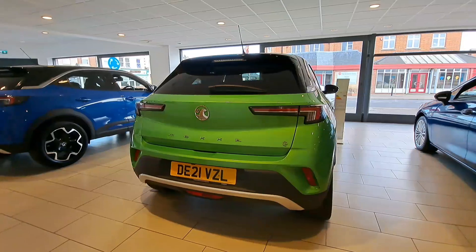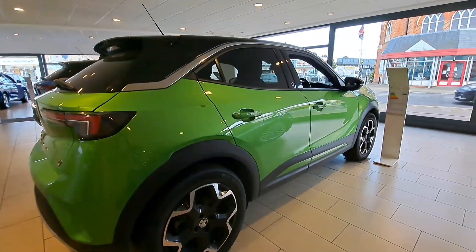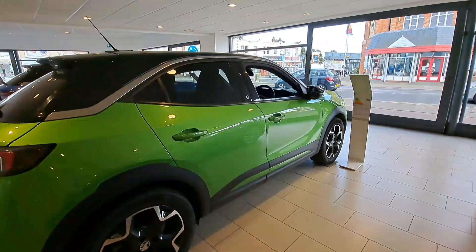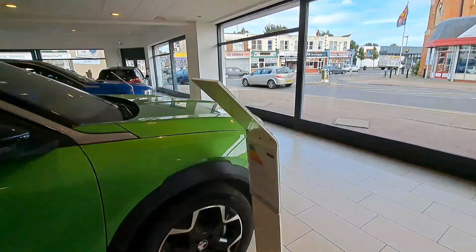This model also comes with 18 inch bi-colour alloy wheels, finished off with a black roof.